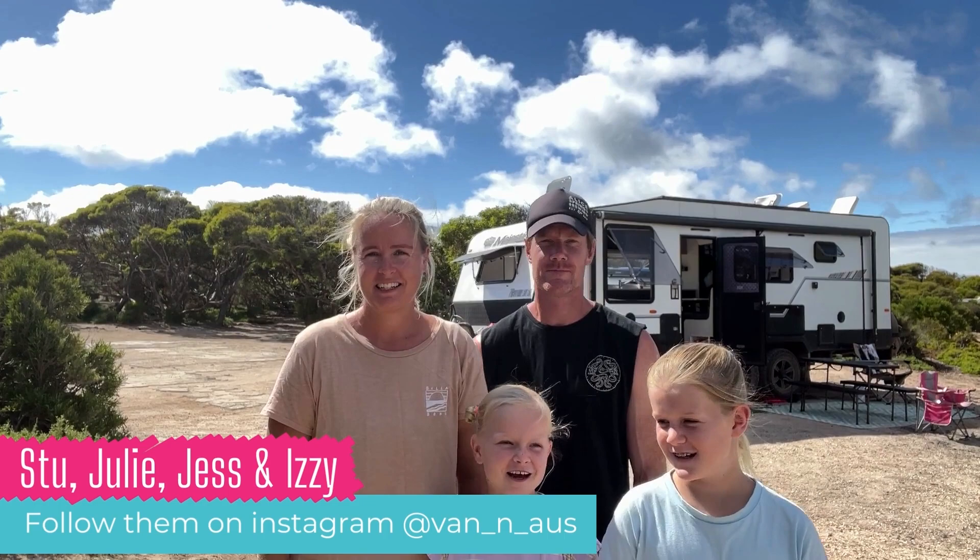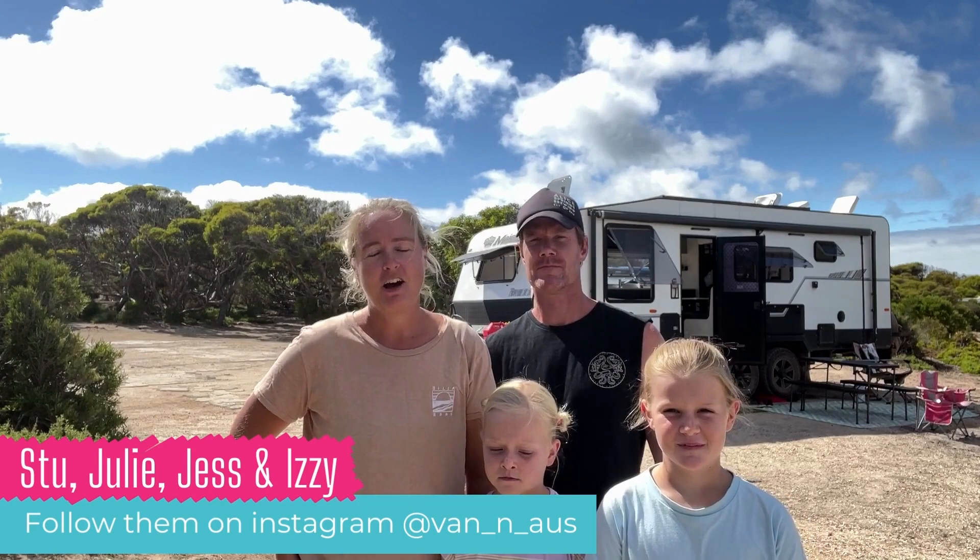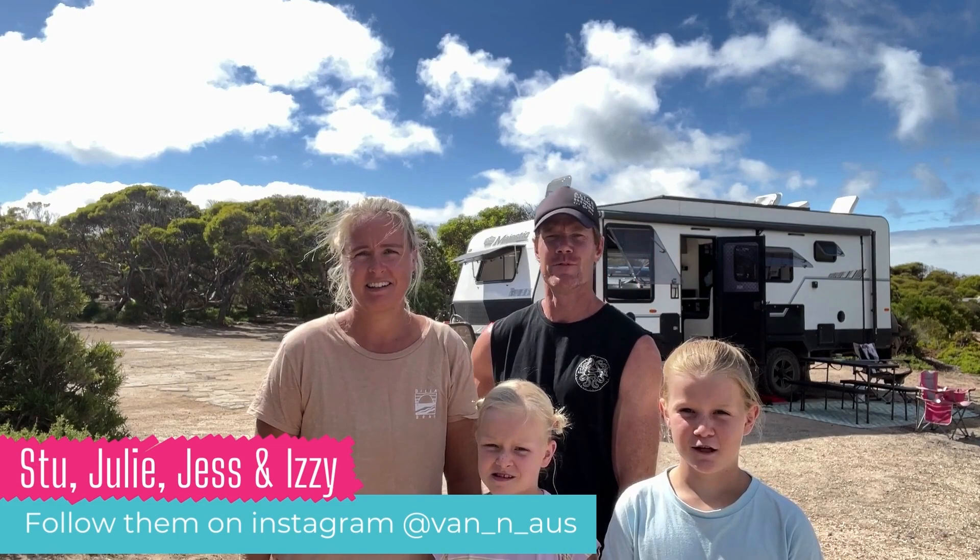Hi Big Lap Bible. I'm Julie, I'm Stu, I'm Jess, and I'm Lizzie. We are from Van and Oz — a Gold Coast family on our second lap around Australia. We're travelling in a Majestic Navigator and we've got a 200 series Land Cruiser.